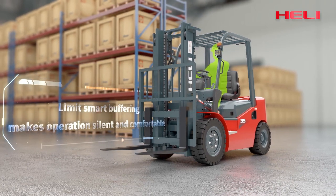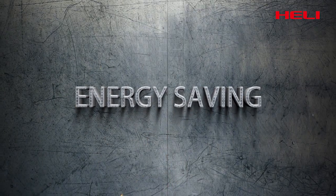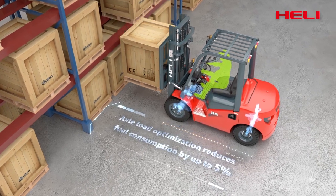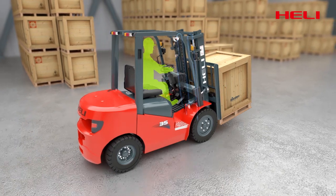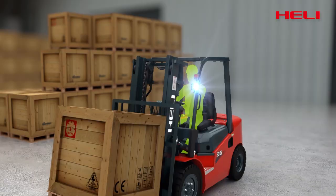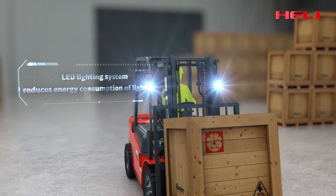Limit smart buffering makes operation silent and comfortable with lowering buffering. Energy saving: load optimization of axle reduces oil consumption by up to 5%. Pipeline system optimization reduces 30% of system pressure loss. LED lighting system reduces energy consumption of lighting.